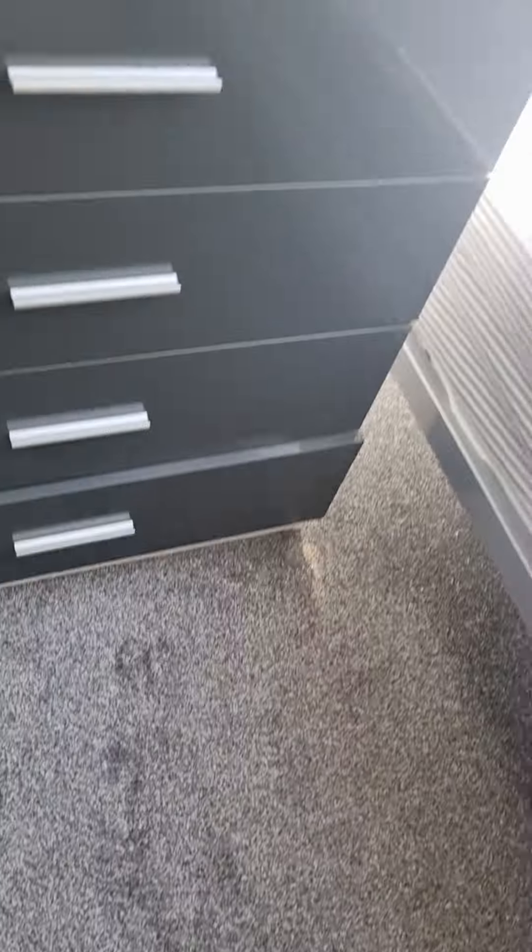Room D — not hoovered, there's hair on the floor.